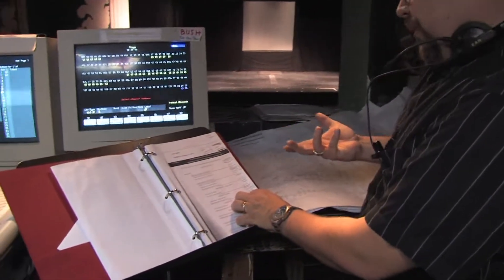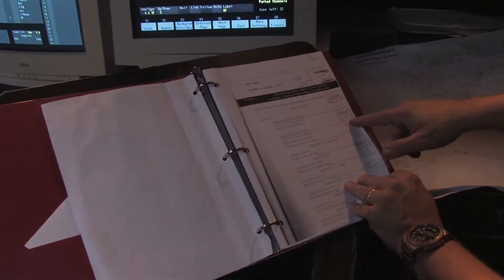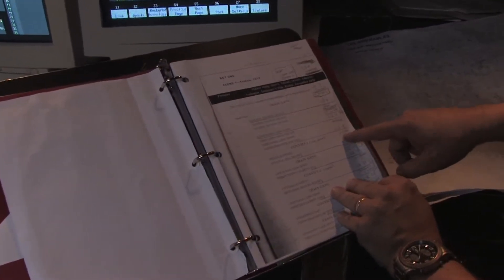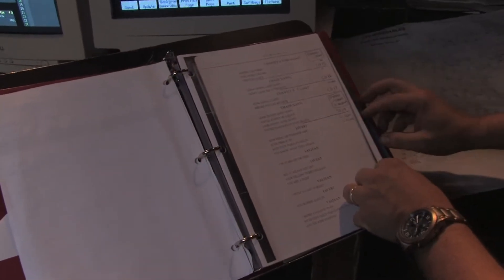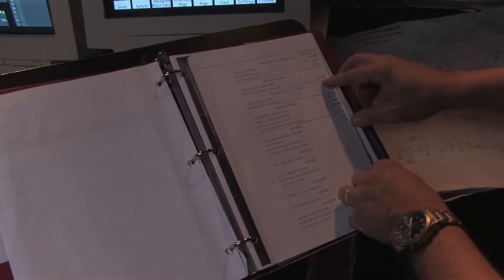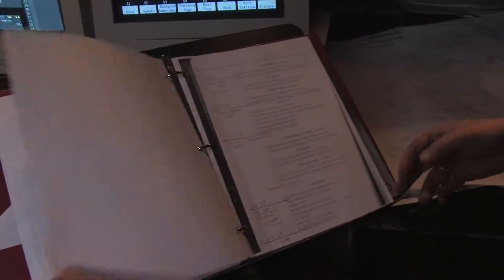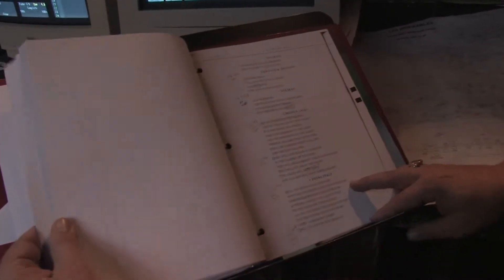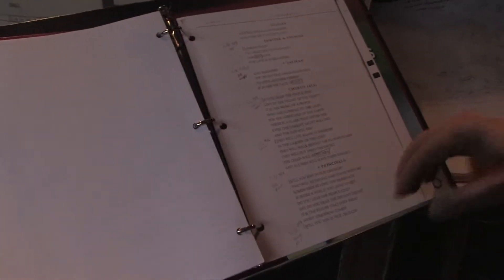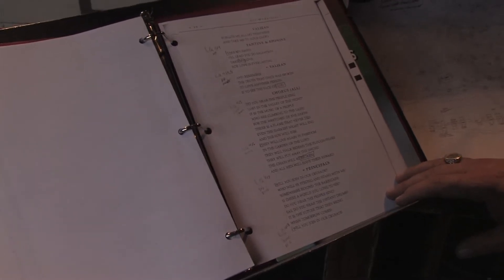Basically the first thing he does is sit in on rehearsals and watch the show and take notes. Whenever something changes in the music, he likes to add another lighting cue. So as he's watching, he's jotting down notes, saying what area of the stage needs to be lit, maybe what colors need to be going on. He does this for the entire show, and by the end he comes up with like 417 lighting cues for a three-hour show.